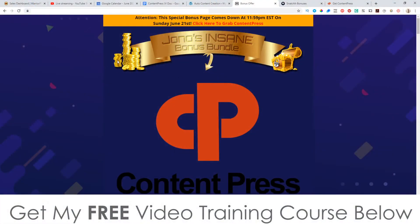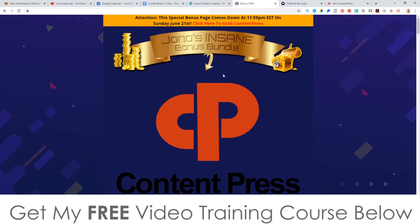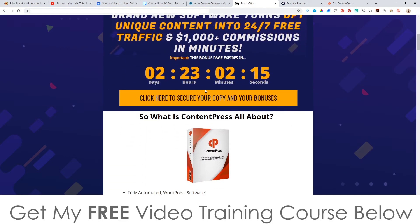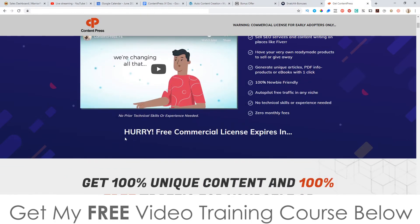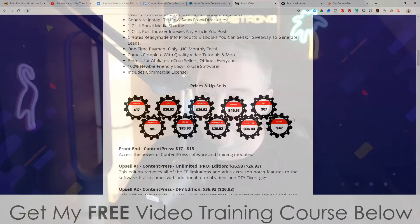I've also put together a ton of custom bonuses for those of you who would like to pick this up via my link, which is down below in the description of this YouTube video. If you click on that link it's going to bring you through to my bonus page for Content Press. If you want to buy Content Press at any time during this video, just get to this page via the link below, scroll down, and click on any of the orange/yellow buttons. As of 11 a.m. Eastern Standard Time today, the 19th of June, when you click those buttons they'll go through to the sales page where you can purchase.